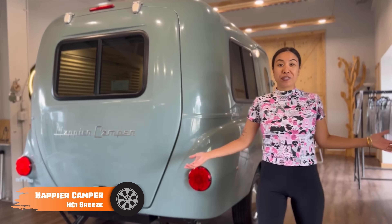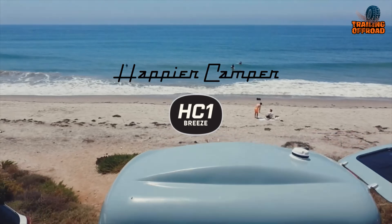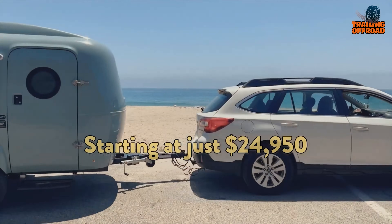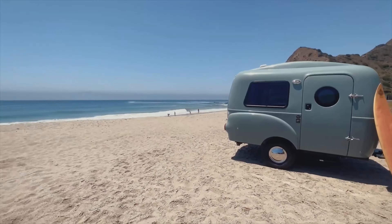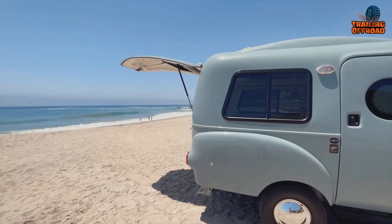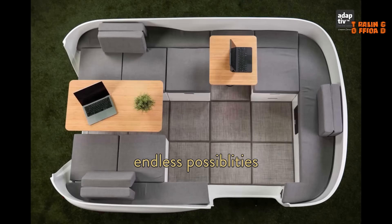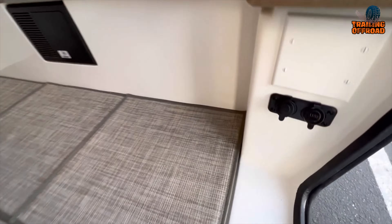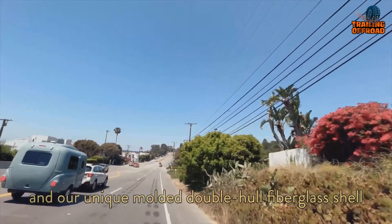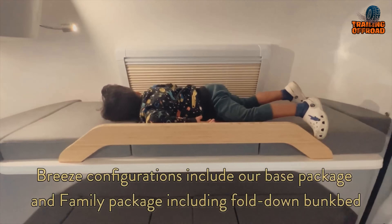Introducing the Happy Camper HC-1 Breeze, a perfect fusion of family-friendly features and versatile functionality in a charming tiny home on wheels. Weighing just 1,100 pounds, the HC-1 Breeze's streamlined fiberglass construction makes towing easy. The innovative adaptive interior system consists of customizable, removable cubes tailored to any need or preference, perfect for families or solo travelers. The spacious interior features bird's-eye windows connecting you to nature. The roomy cabin accommodates a family with various seating and sleeping arrangements, and the family package offers additional sleeping space and built-in storage. The home-like kitchenette, complete with a sink and space for a portable stove, allows you to cook culinary masterpieces on the road.